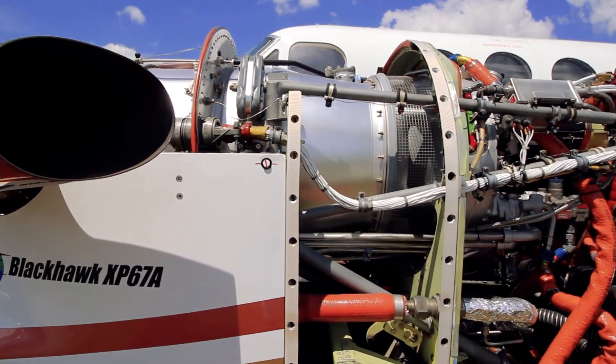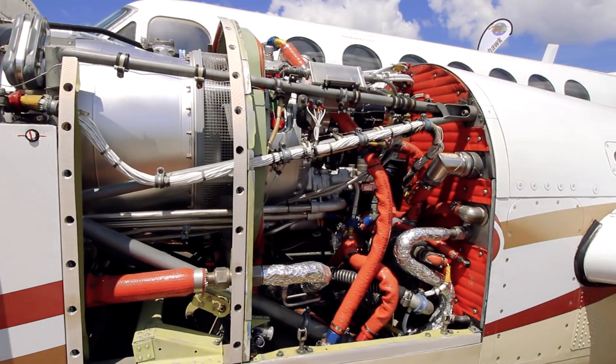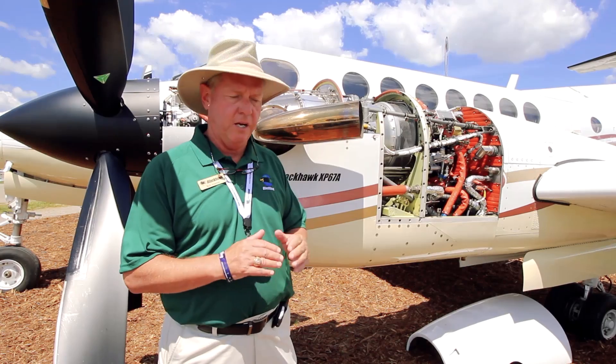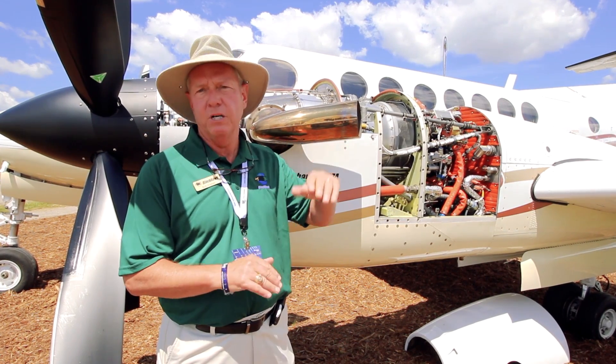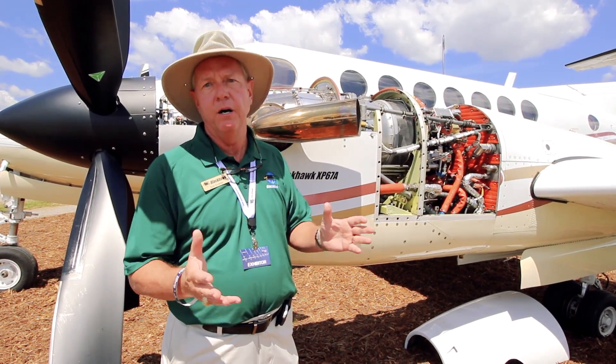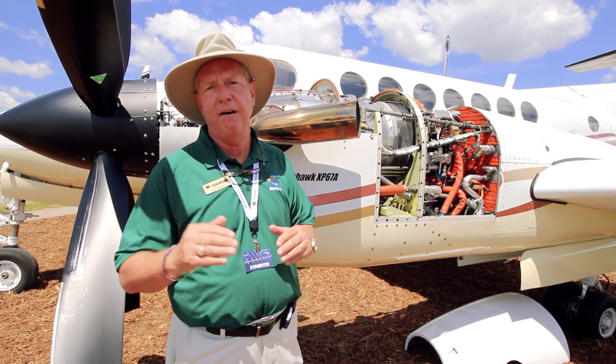There are two things it does for you. If you have a King Air 350 with a stock 60 Alpha engine, this engine enables you to carry power to a much higher altitude for much improved climb performance above 15,000 feet to 35,000 feet.